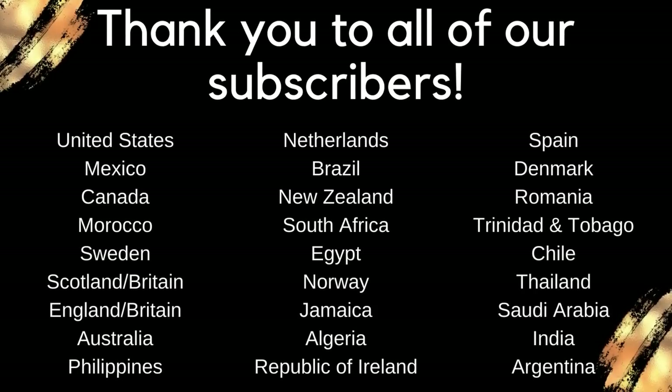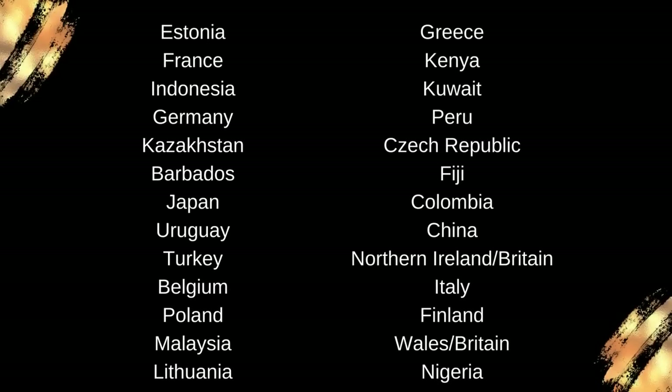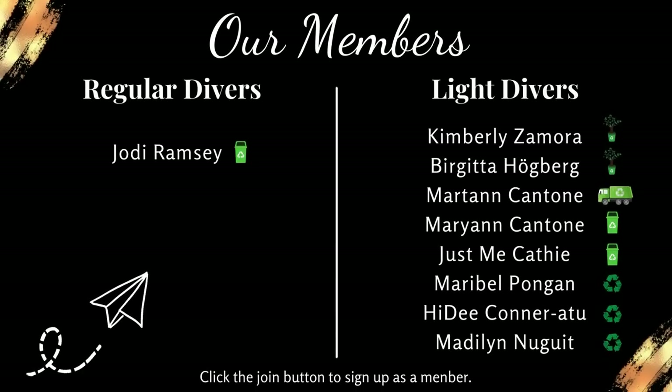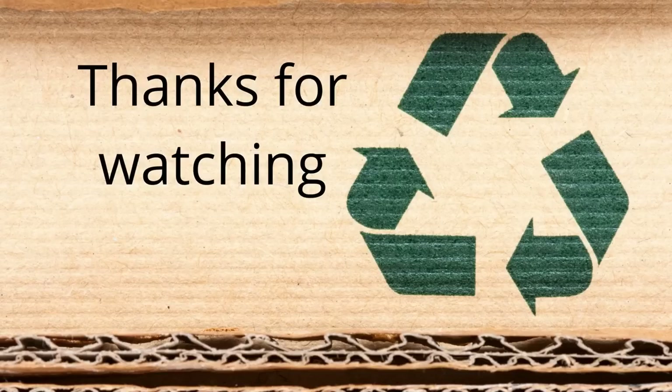Thank you, thank you, thank you as always to our wonderful subscribers — we really, really appreciate all of you so much. Thank you for your support, your views, everything — it just means a lot to us. And thank you to our wonderful members; we really do appreciate your generosity and support. And of course also to our PayPal supporters — this is a new section but we wanted to thank you too. We really appreciate your generosity. Thank you so much and have a great day, bye!